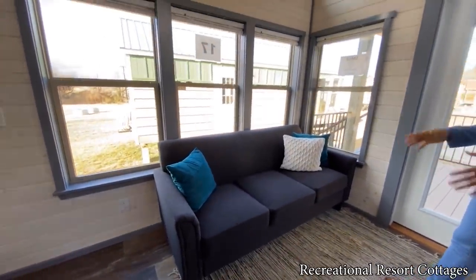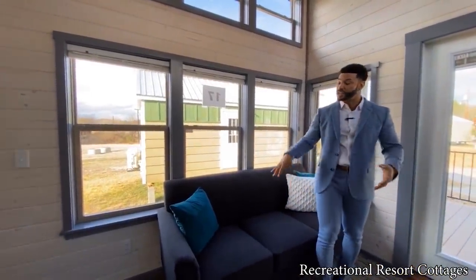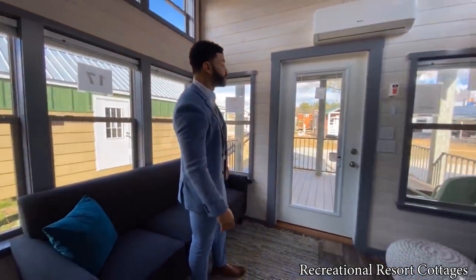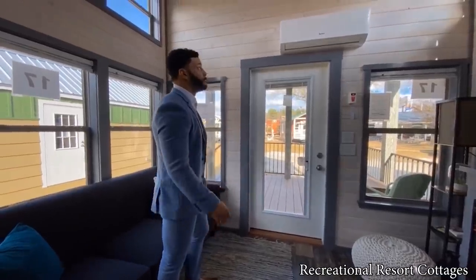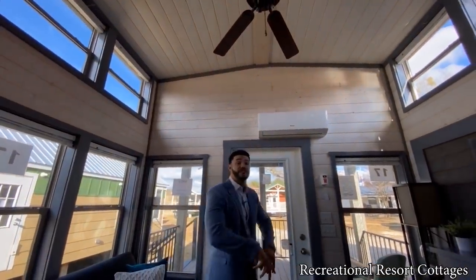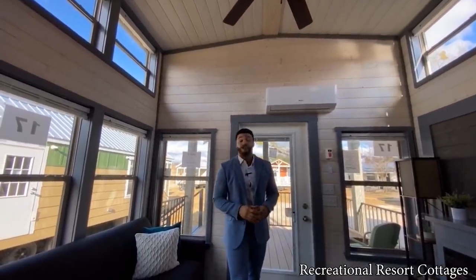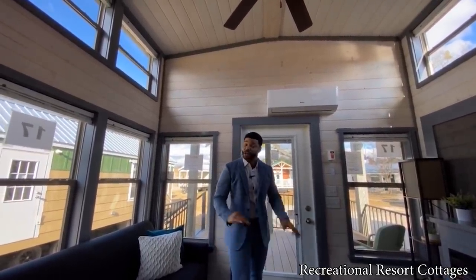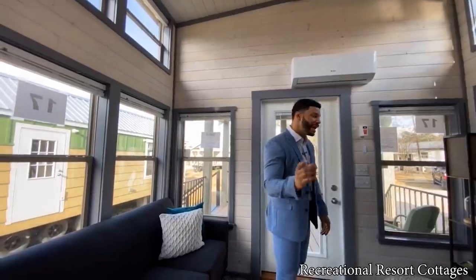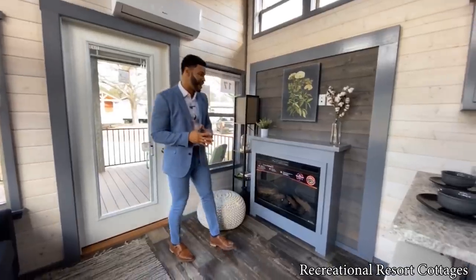You can fit a couch right here, you can fit a love seat — full-size love seat in 399 square feet, you can do this size furniture with ease. You've also got windows on each side of your front door with the blinds and glass front door. You can see the elevated side walls going throughout this home, so it's going to feel very open and airy — not like your classic claustrophobic tiny home. We don't do those here at RRC.